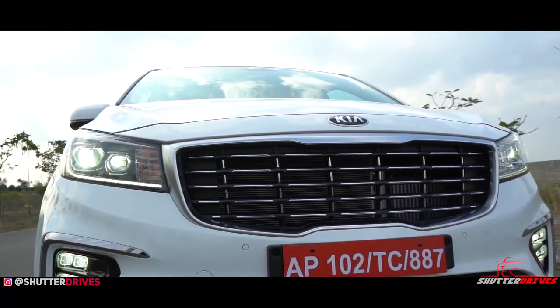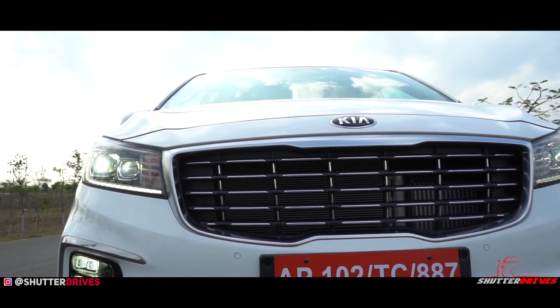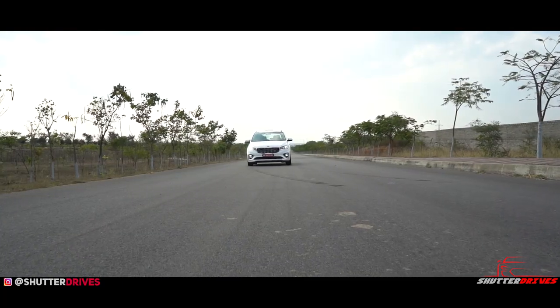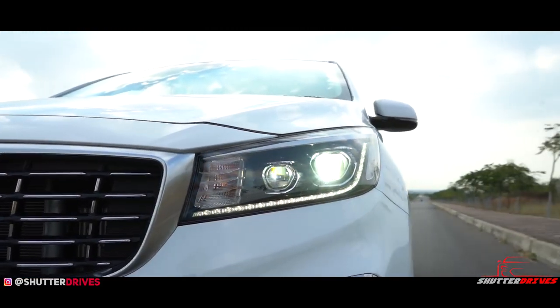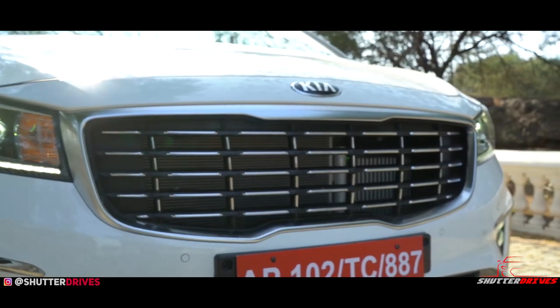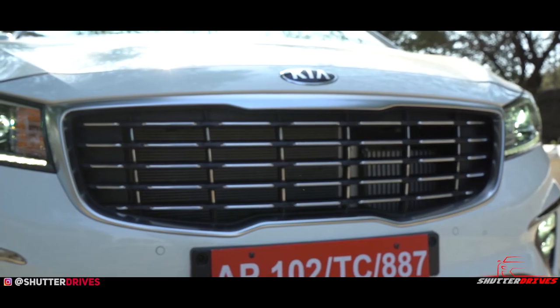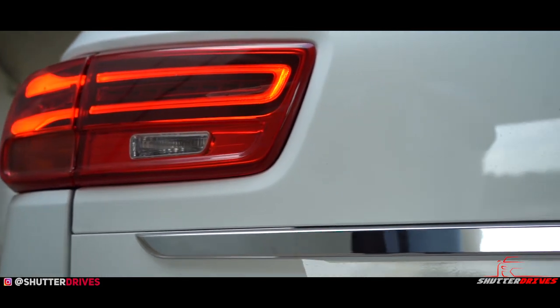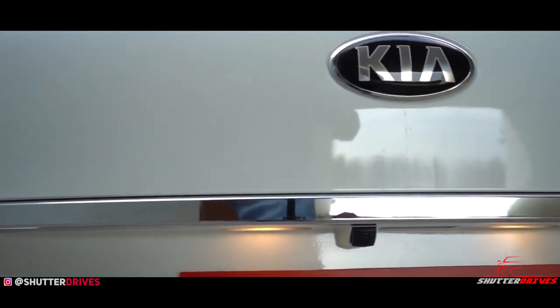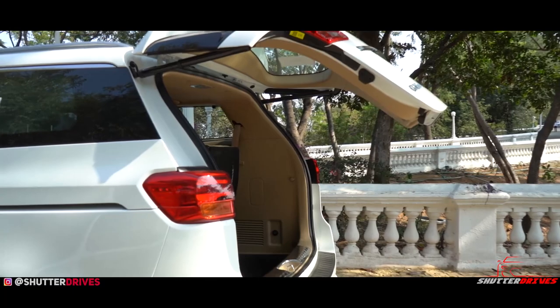First look at the front and you would wonder if it's actually a sibling of the stylish Seltos, but your misconceptions are put to rest when you spot the tiger nose grille of the Kia family. The headlamps are projectors with integrated turn indicators and neatly laid out DRLs. You get the front parking sensors which are very helpful in maneuvering this massive MPV inside the city. The rear of the Carnival is nothing fancy to write about — you get stylish large tail lamps neatly integrated in the tailgate with a chrome strip running around, and the boot is electrically controlled.